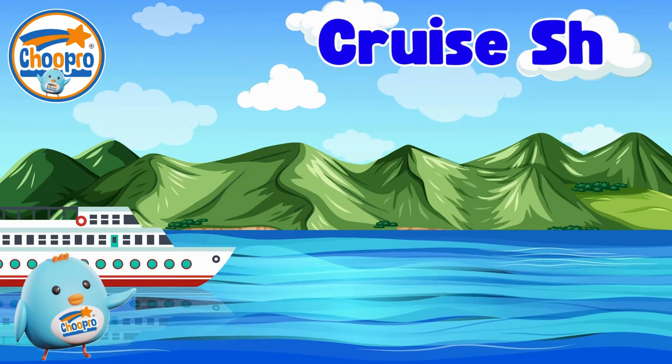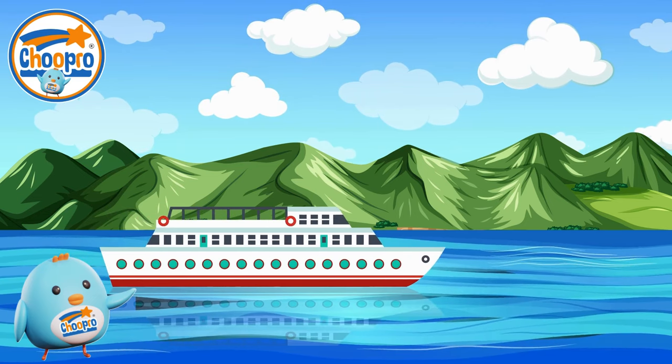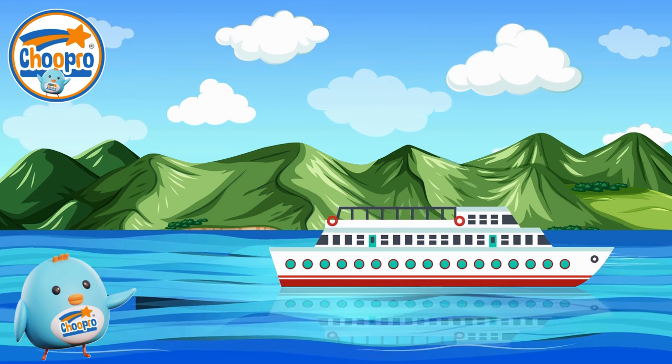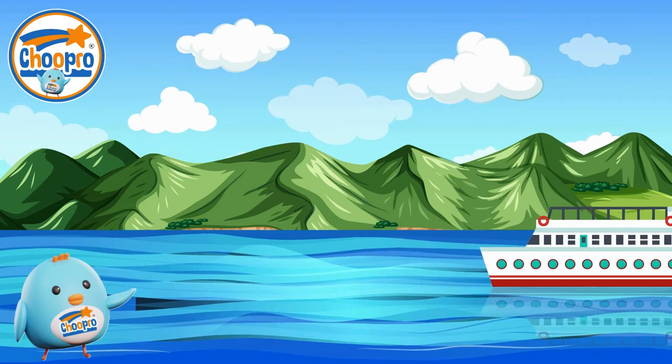Cruise ships are large, luxurious floating hotels that take people on exciting vacations at sea. They offer various activities such as swimming pools, restaurants, kids' entertainment, and comfortable bedrooms and cabins.